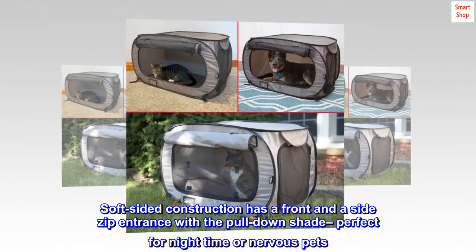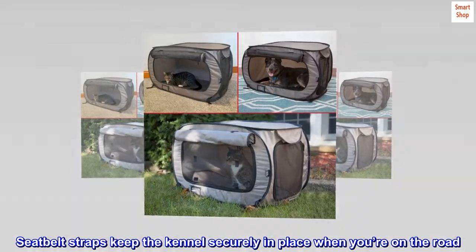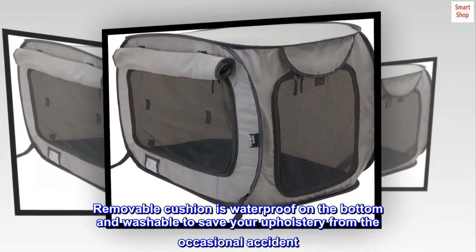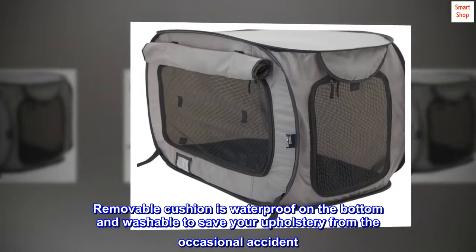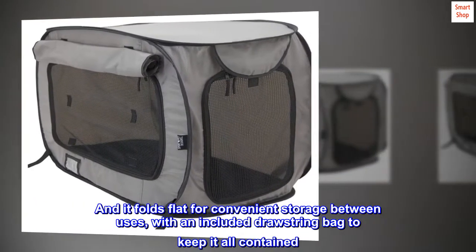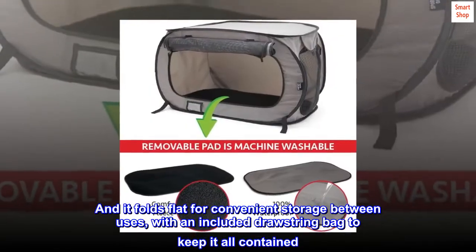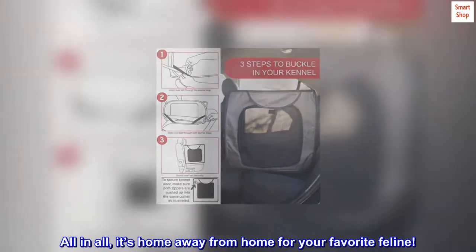Seat belt straps keep the kennel securely in place when you're on the road. Removable cushion is waterproof on the bottom and washable, to save your upholstery from the occasional accident. It folds flat for convenient storage between uses, with an included drawstring bag to keep it all contained. All in all, it's a home away from home for your favorite feline.